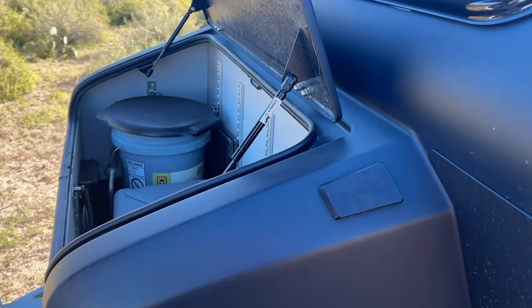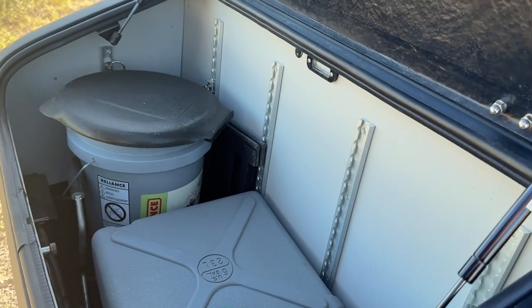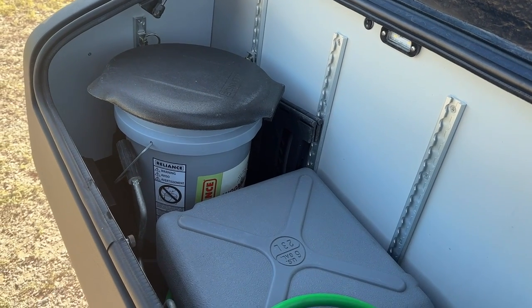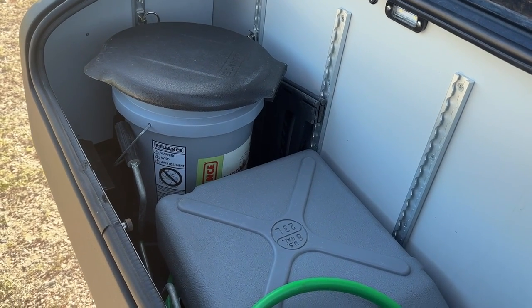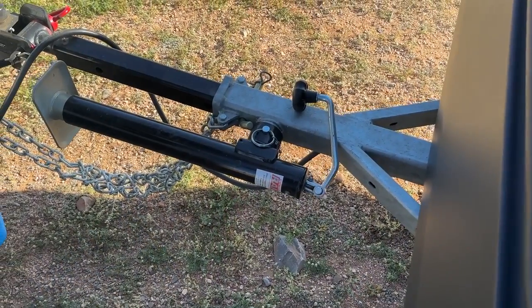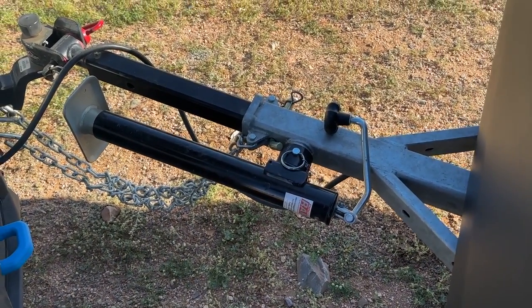Another thing I like about this trailer is the large amount of storage space. It has a front nose box you can fill with items like porta-potties, gray water storage containers, and propane bottles. It also has an articulating hitch up front so it can handle rugged terrain, allowing for a lot of movement up and down and side to side — beyond what a normal ball would allow.